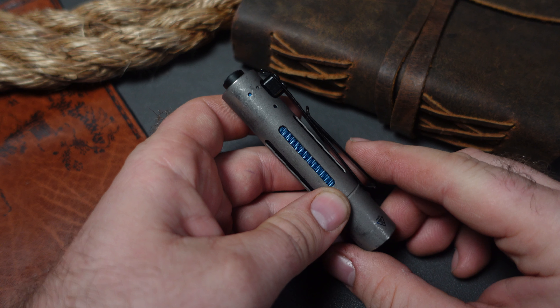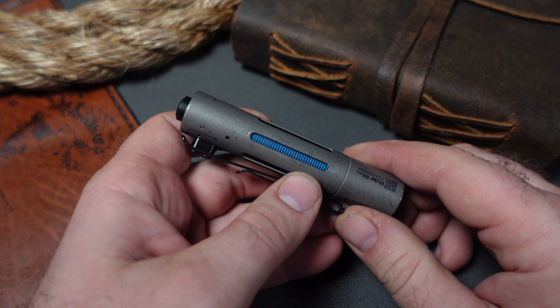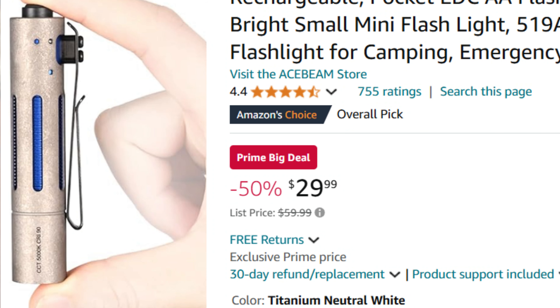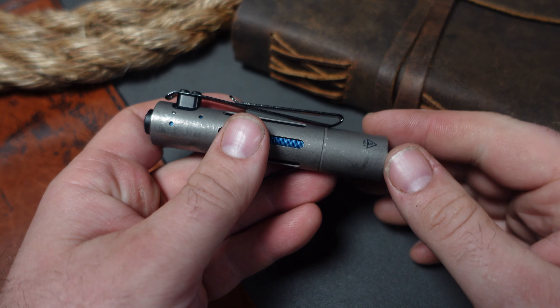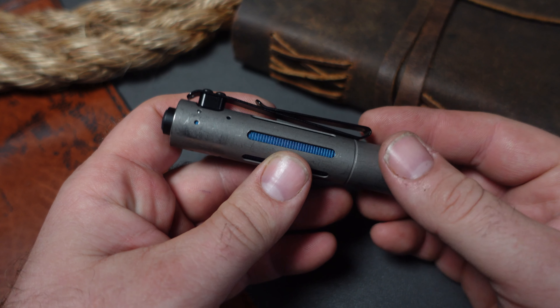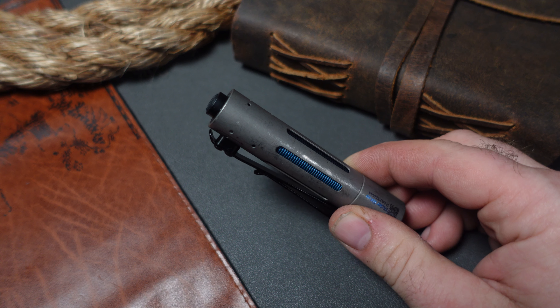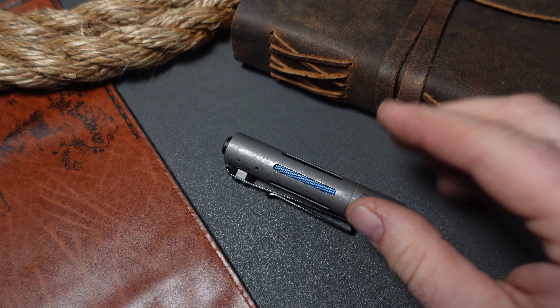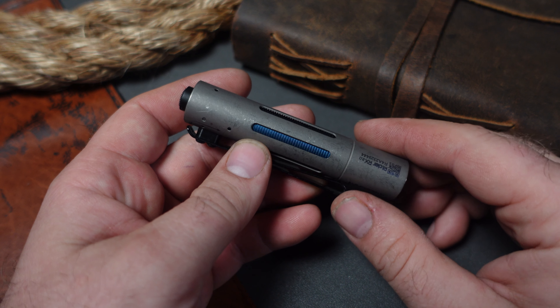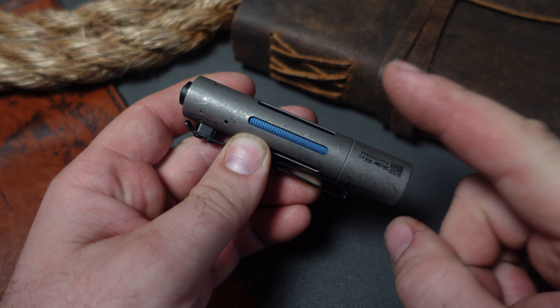Before we jump back into the multi-tools, I wanted to put in a plug for the Acebeam Ryder RX700. This is almost half off on Amazon, coming in at $29 — that's even better than I paid for it just a couple of weeks ago. I told the whole story about dropping it in the washer during a storm; it was stuck in my washing machine, I fished it out, and it still works great. I love this light — a titanium flashlight for $29. I bought this with my own money; this is not a promotion. I think this is a fantastic light.